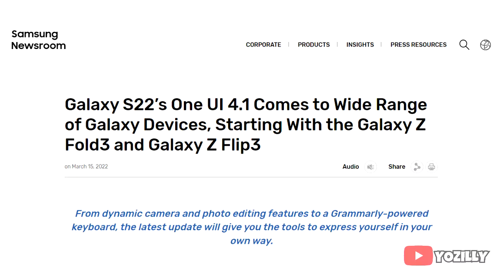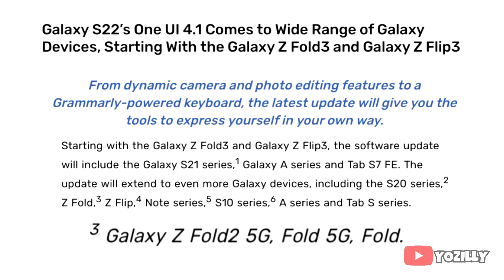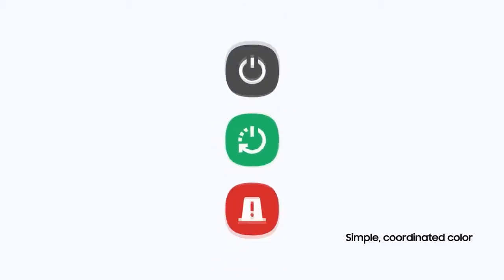Samsung has released the official One UI 4.1 update for the Z Fold series, which includes the Z Fold 2 and the Z Fold 3 and their 5G variants as well. Currently there is no news about the Galaxy Fold 1 One UI 4.1 update, but it will also get the update pretty soon.